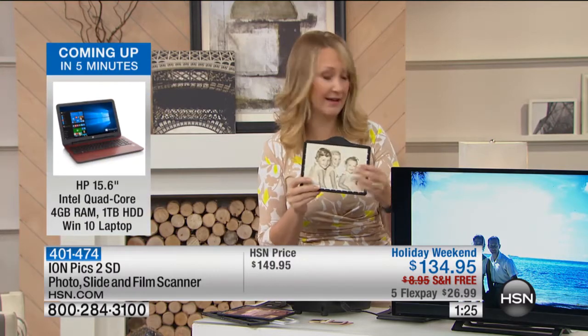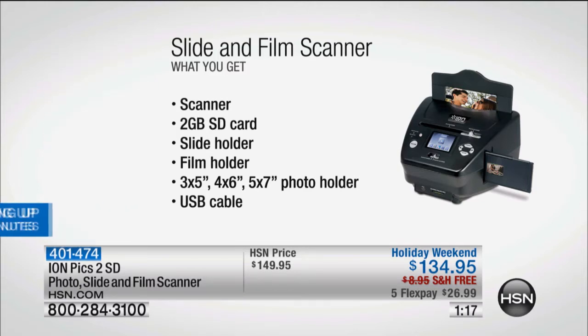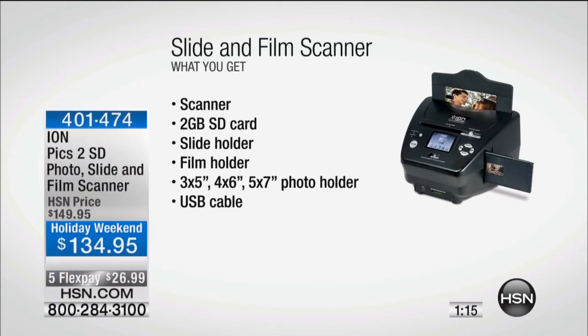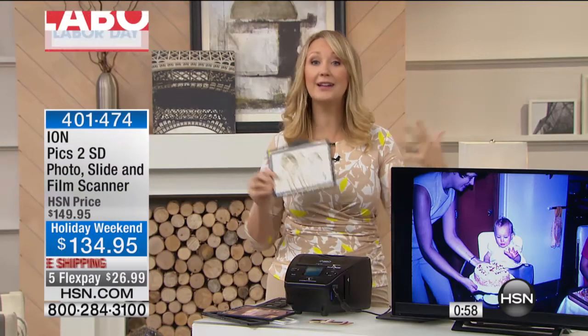What all comes with it? You get a memory card — everything goes onto the two-gig memory card we're including. You slide that right in and you can start saving memories right onto that card. You're getting the scanner itself, the slide holder, the film holder for your negatives, three tray sizes — three by five, four by six, five by seven — and the USB cable so you can plug directly into your computer if you want.